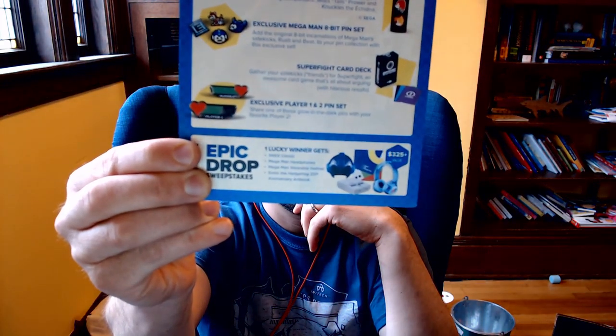It's called Sidekicks — so that's the theme. We got the Fallout Dog Meat shirt, the Sonic glass water bottle, the 8-bit pin set by Mega Man, and the Super Fight card deck. And if you were going to be the lucky winner of the epic drop — which, again, I'm not sponsored and I've never won — you would get a Super Nintendo Classic, Mega Man headphones, a Mega Man wearable helmet, and the Sonic 25th Anniversary art book, worth $325. Pretty sweet.